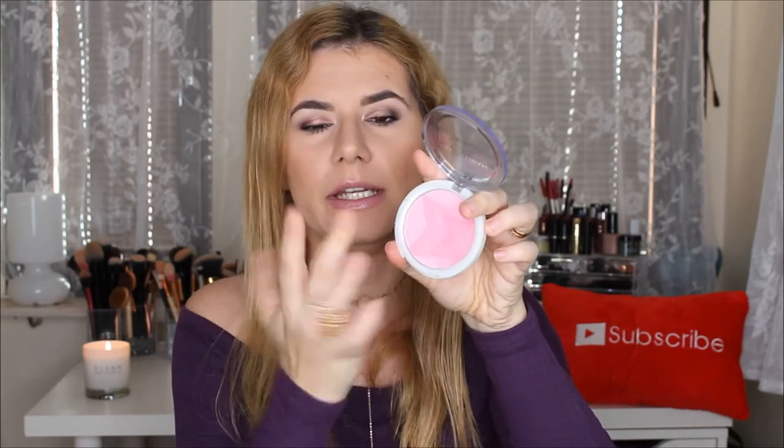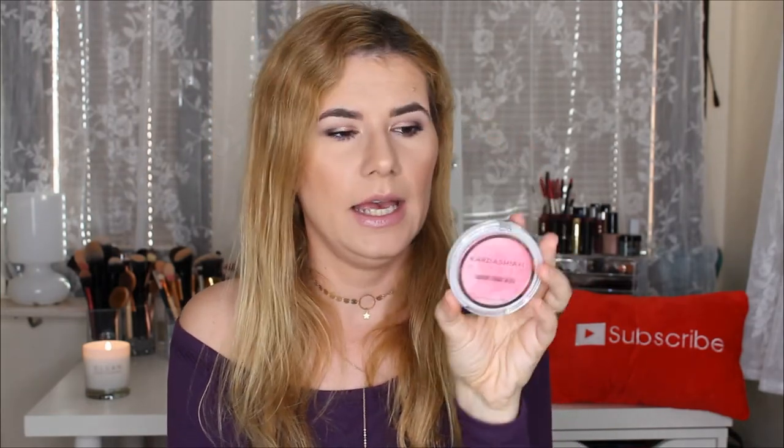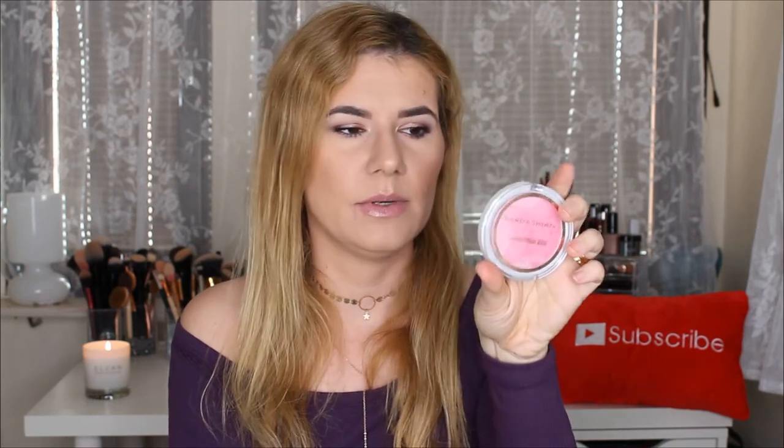Another product I tried in that video is this Kardashian Beauty Radiant Ombre Blush. I really, really like this blush — it's so easy to blend, it looks nice on my skin, and it stays on the whole day.